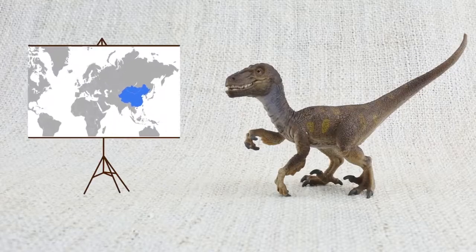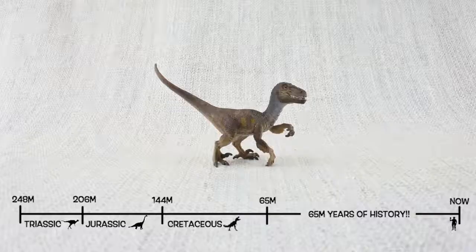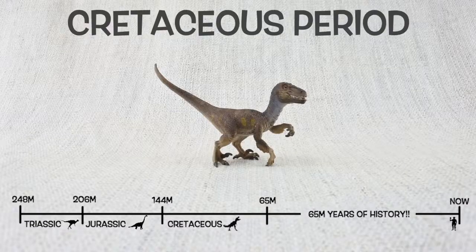Velociraptor was found in Mongolia and China. It lived about 75 million years ago in the late Cretaceous period. That was the same time as T-Rex.